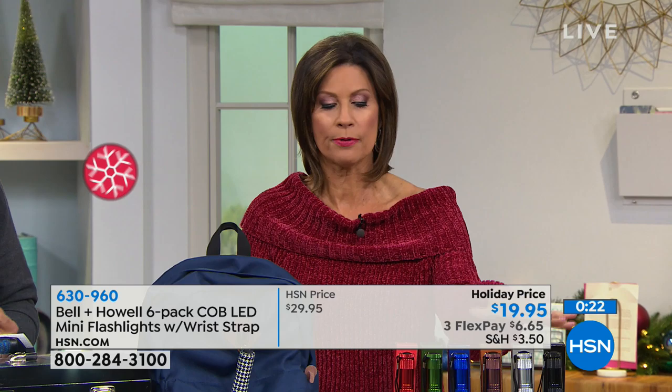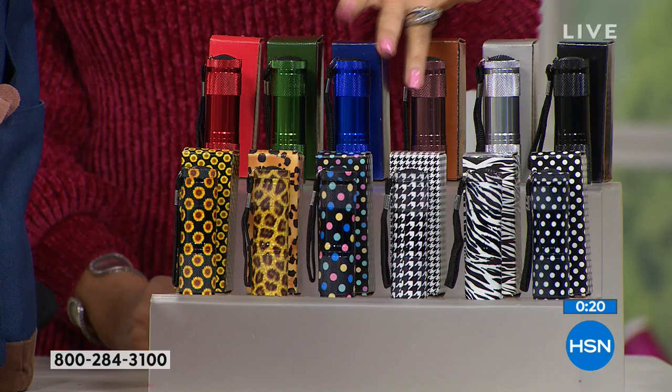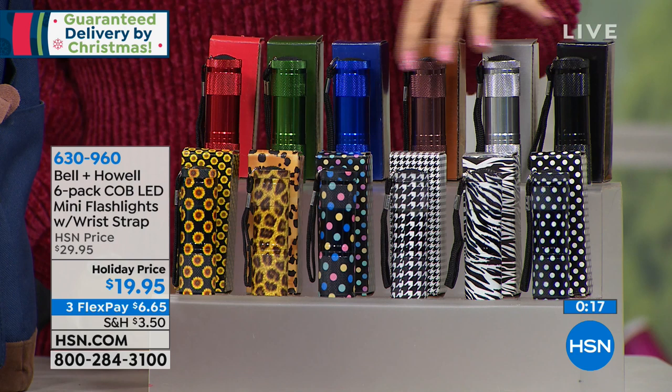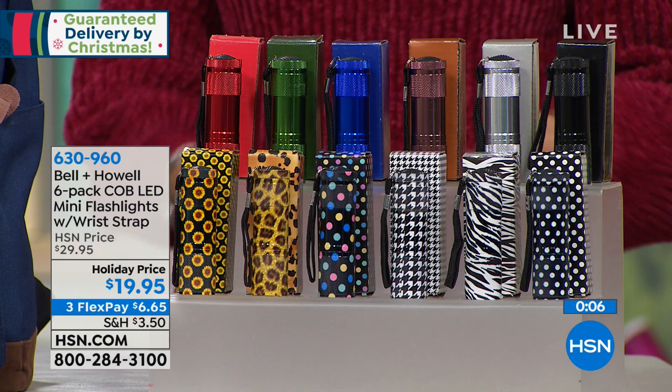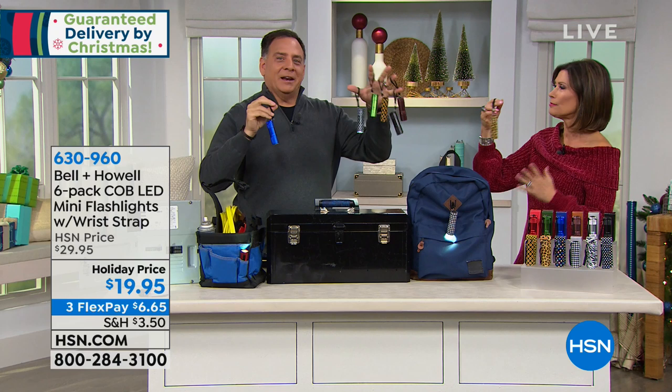After noon we cannot do guaranteed Christmas delivery without additional charge — so shop now, get what you want. Christmas delivery guaranteed. We have three flex payments on it. The only choice you make is: do I want the solids or the fun prints? The prints are adorable and each one has its own little personality. Solids and the multis are selling evenly right now, and most people are picking up two sets. I ran out of fingers on one hand to hold all of them — it's a lot of flashlights.